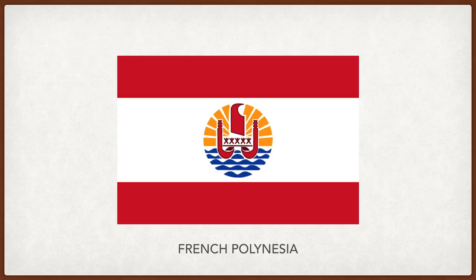French Polynesia. The red canoe with five passengers represents the five island groups of French Polynesia, red and white being traditional Polynesian colors. The yellow rays in the background represent the sun, and the blue waves the sea.